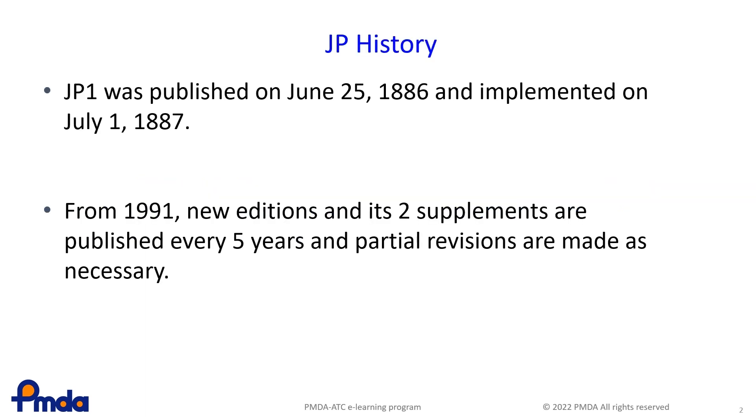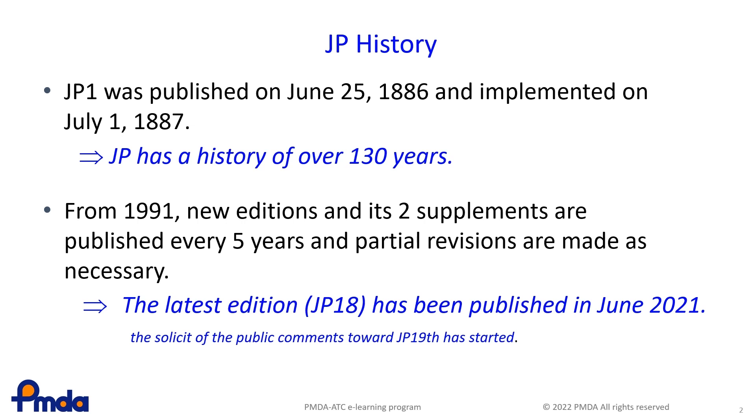First of all, the history of the JP. The first version of the JP was published in 1886 and implemented in 1887. It already has a history of more than 130 years. A new edition has been published every five years, and its two supplements have also been published to date. Partial revisions have been made as necessary. Regulations concerning revision are set out in the Pharmaceuticals and Medical Devices Act, PMD Act. In June 2021, the 18th edition was published. The solicitation of public comments regarding JP 19th edition has started.